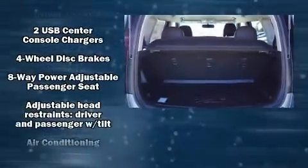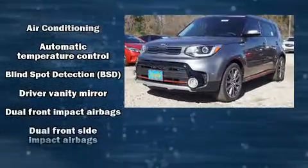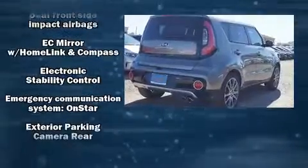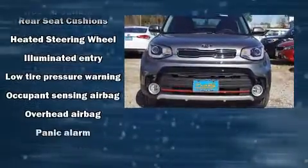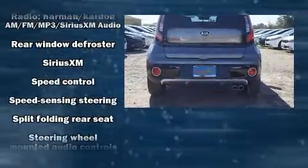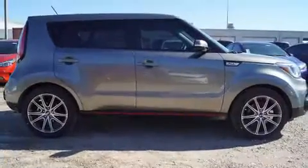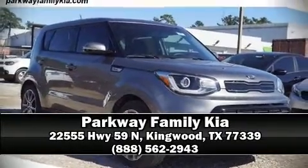Kia ensures the safety and security of its passengers with equipment such as dual front impact airbags, head curtain airbags, traction control, brake assist, a security system, an emergency communication system, and four-wheel disc brakes with ABS and electronic stability control. With these supplementing mechanical systems, you'll maintain precise command of the roadway. Please don't hesitate to give us a call.